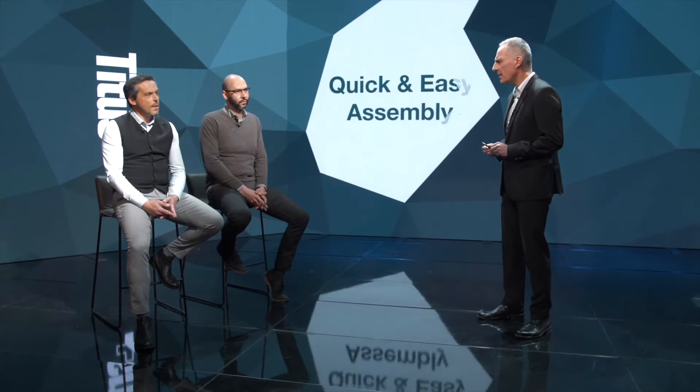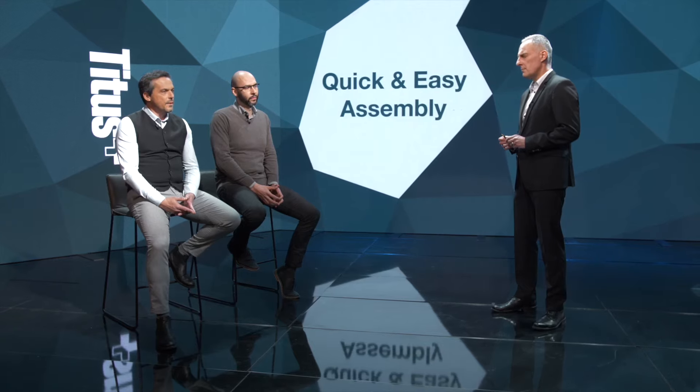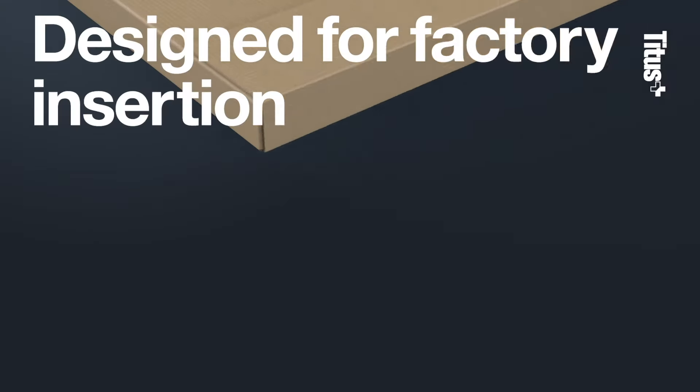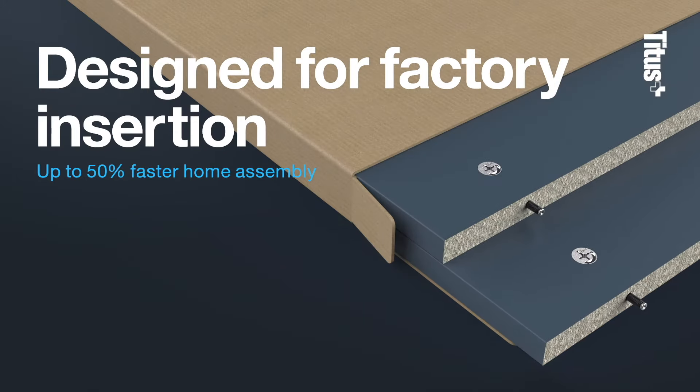In our introduction, we mentioned that Titus has a solution to reduce cabinet assembly time by 50%. Bojan, can you provide us with some more information? Of course. The 50% reduction in assembly is possible by pre-inserting the QuickFit dowels into the panel during factory production prior to shipping the cabinet. Consumers get all the connectors already fitted in the right place. All they have to do is put two panels together and tighten the joint. It is as easy as that.